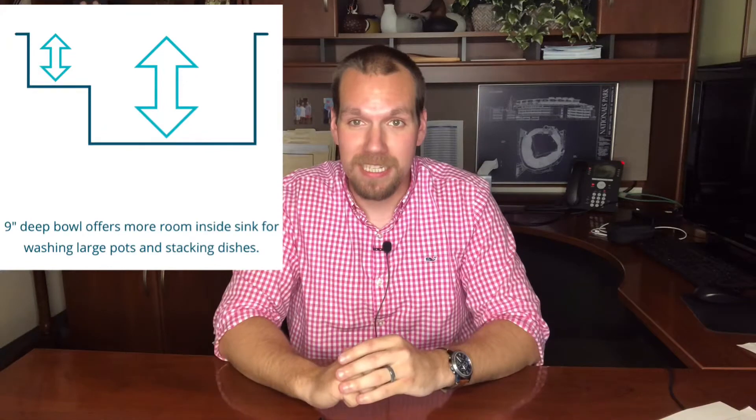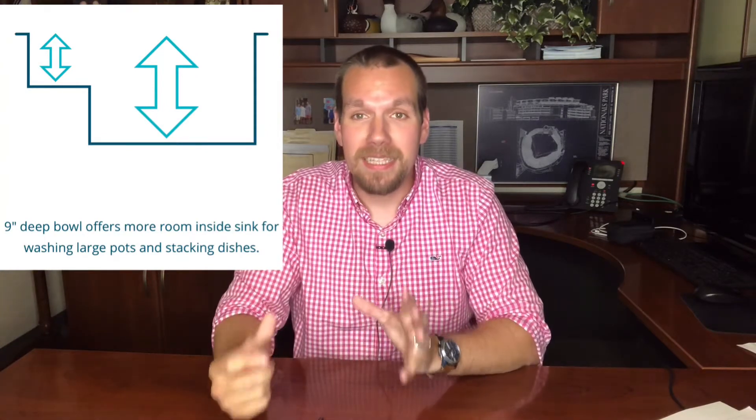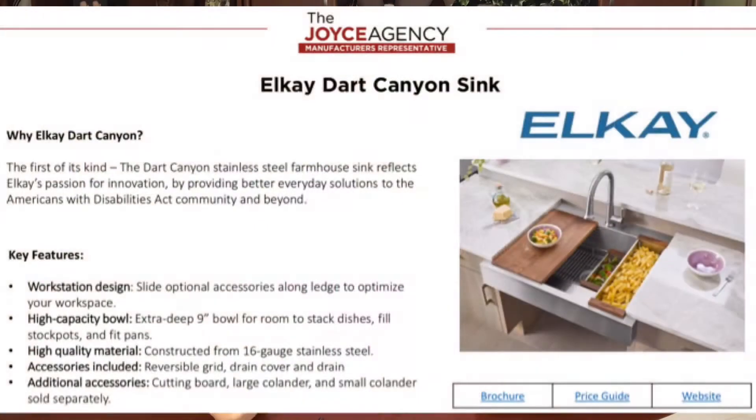The next manufacturer we're looking at today is Elkay. Elkay actually released a new sink called Dart Canyon. This is a really cool new innovative sink — it is first of its kind. On the front, it's got a workstation that's at five and a half inches deep, and on the back side it's actually got a nine inch depth, so you could be doing tasks while seated and soaking dishes in the back. This is ADA compliant, and it's also a farmhouse sink that fits most environments. Check it out.